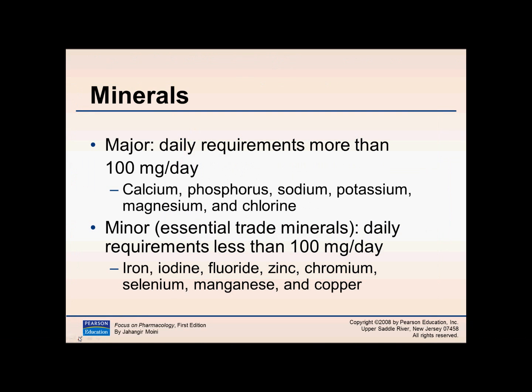We're back for part two of nutrition, talking about minerals — major and minor. Just like before, with major we need a large amount and with minor we need a small amount. More specifically, with major minerals we need more than 100 milligrams per day, and with minor we need less than 100 milligrams per day. Focusing on the major minerals, these include calcium, phosphorus, sodium,